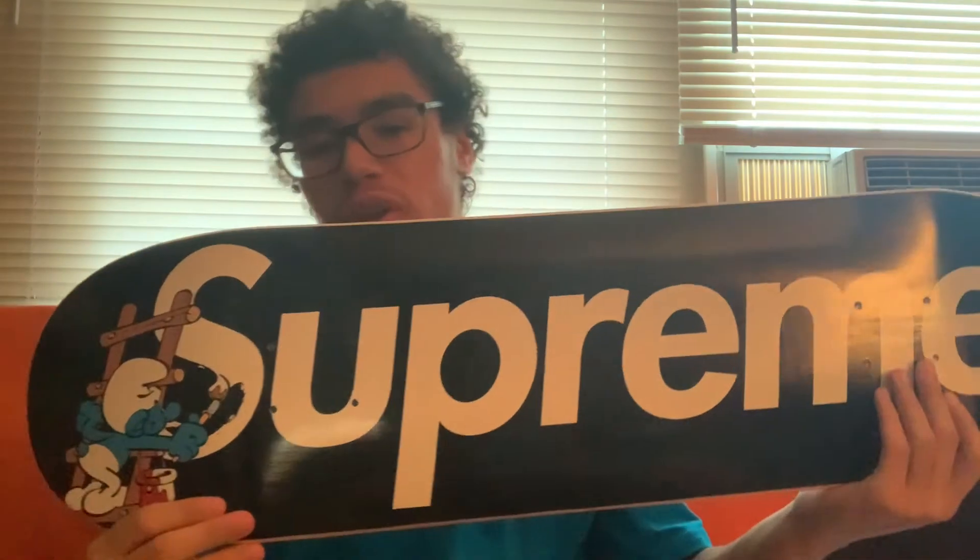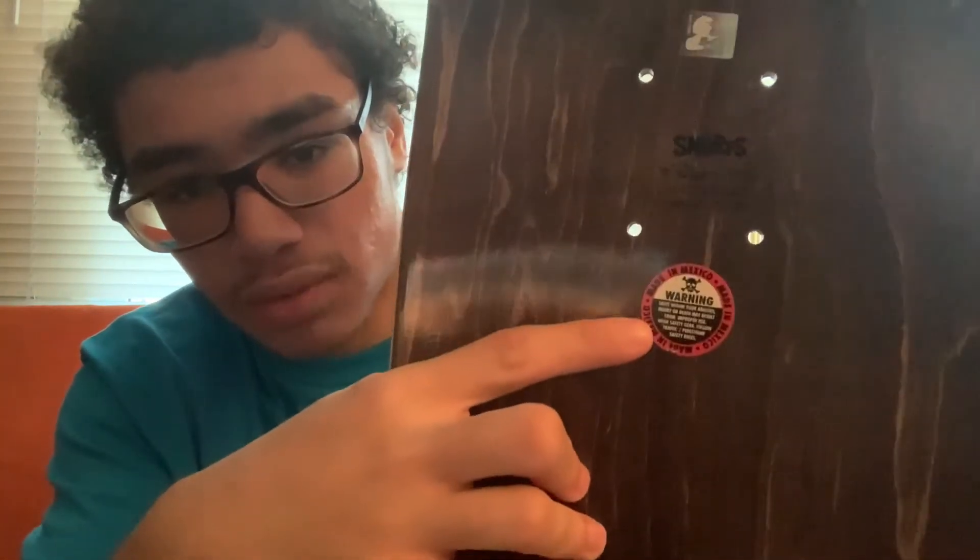This is my most recent Supreme pickup. I did get this manual. I already unboxed it mainly because I didn't want to do a video earlier. But I don't know how I managed to pull this one off. We got the black Supreme Smurf deck. It's pretty cool. It's got a little Smurf sticker — it says Smurf. See the warning sticker, and it's got a Smurf right there.